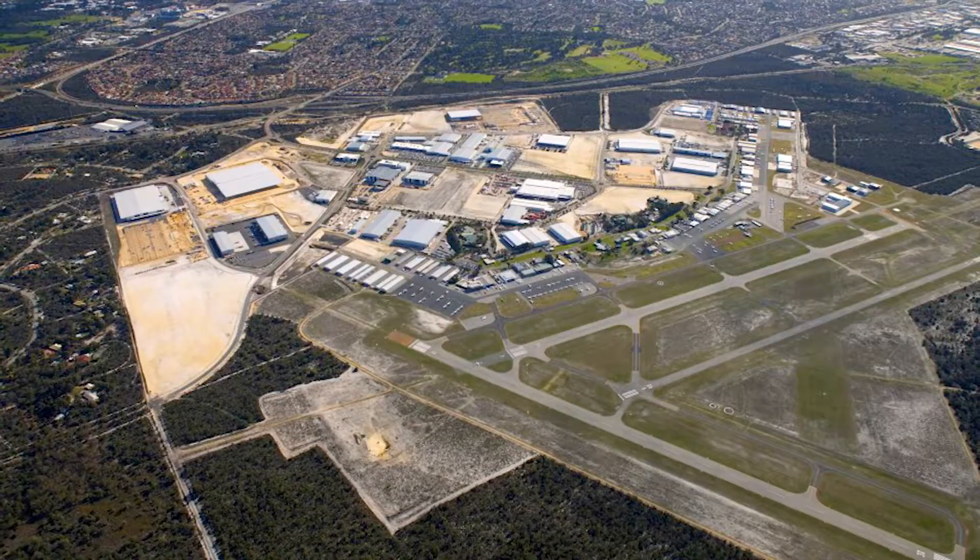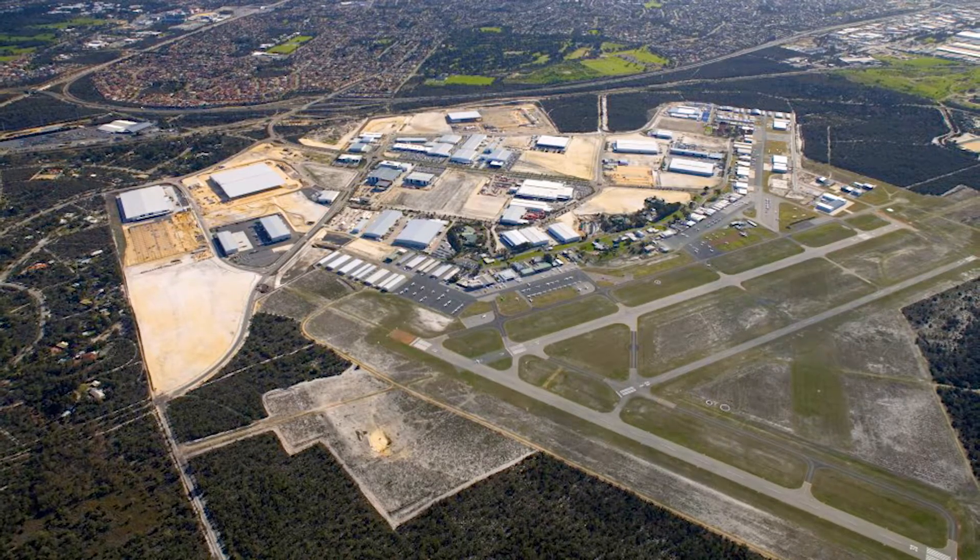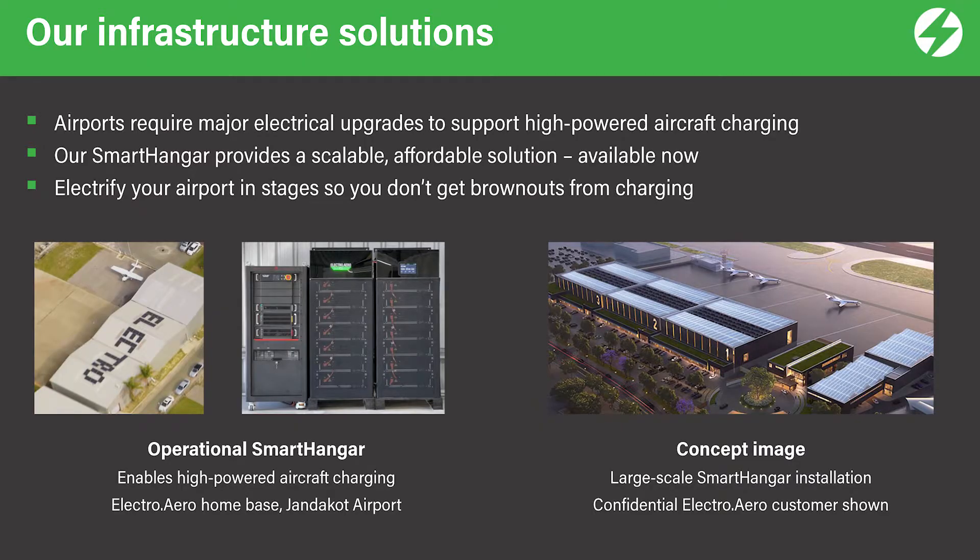Most airports at the moment do not have enough power to charge even one aircraft at that level. At ElectroAero, we've solved this problem with a solution that's scalable, affordable and available now.